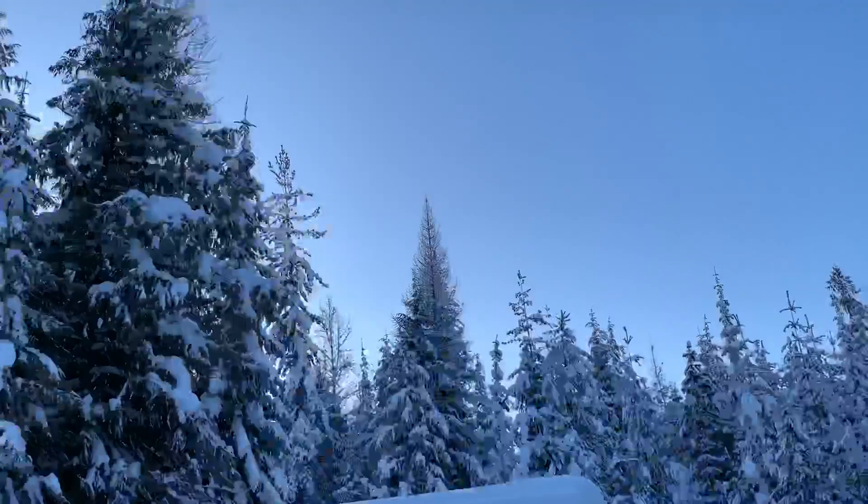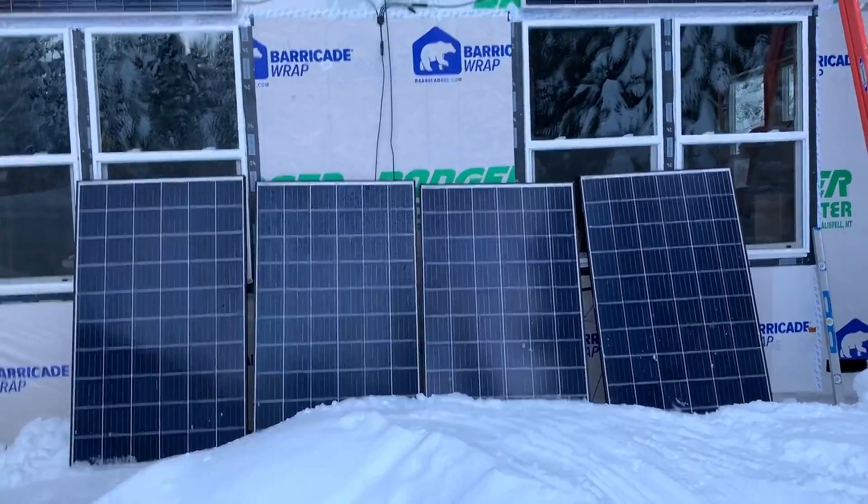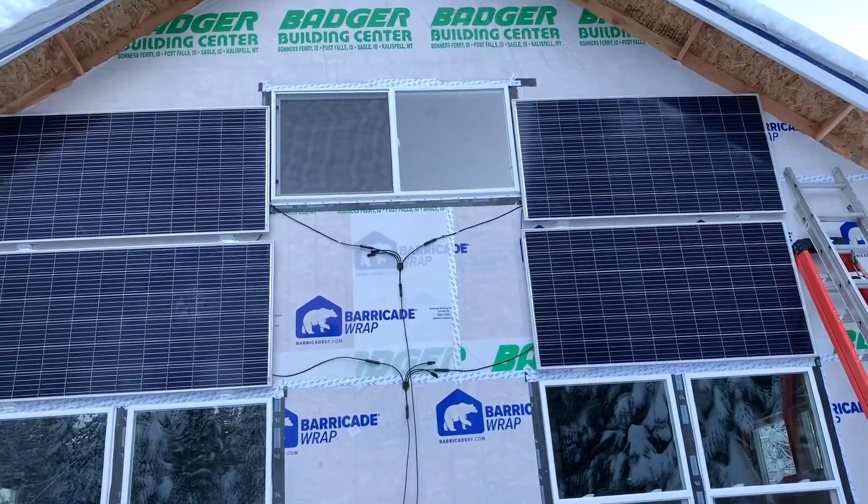It is a chilly morning today, about 20 degrees out. We've still got a ton of snow but check it out — clear skies, not a cloud in the sky. Today we're going to be producing some power. Just give you a quick show here of the solar panels — we've got our four old solar panels down there and our four new ones up there.